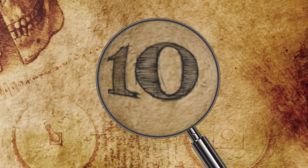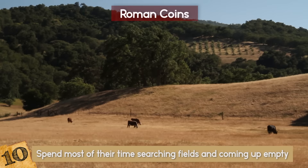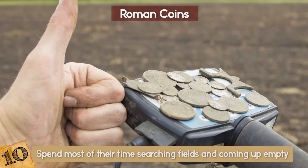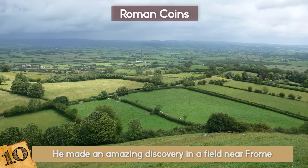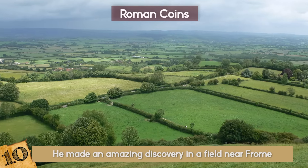Number 10: Roman Coins. Detectorists spend most of their time searching fields and coming up empty, but occasionally they'll find something that makes it all worthwhile. This is what happened to Dave Crisp, a hospital administrator. In 2010, he made an amazing discovery in a field near Frome in the county of Somerset in England.